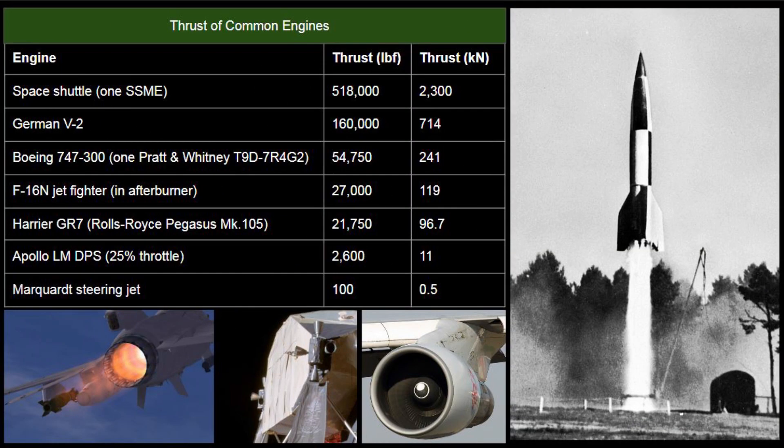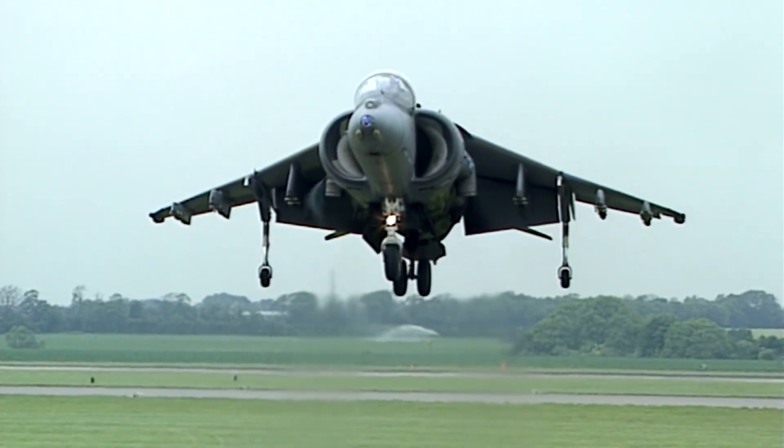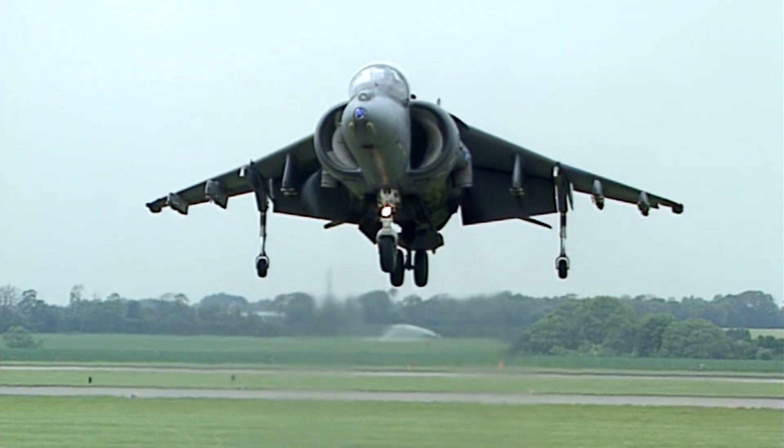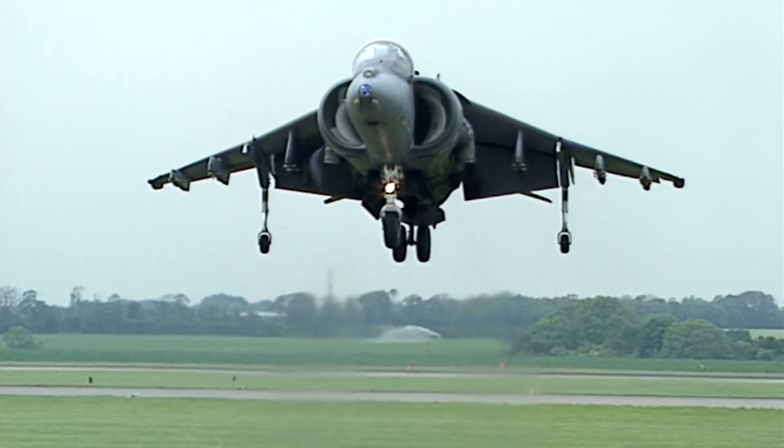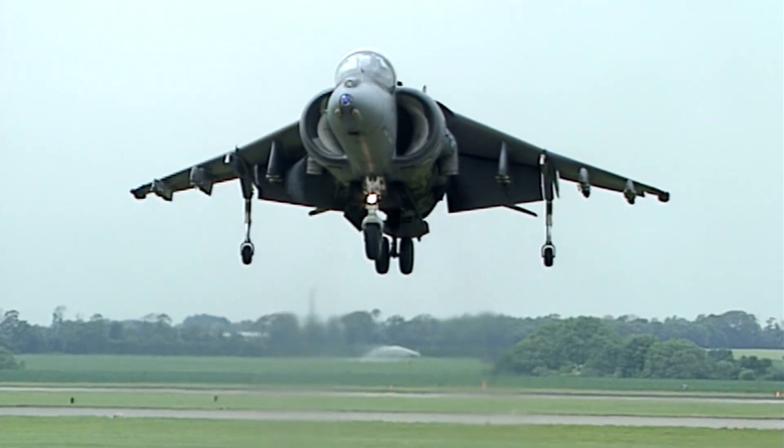To put this into context we can compare with the thrust output of some other engines. A Harrier jump jet, for instance, produces more than 8 times the thrust of the DPS at landing and we do not expect to or see it leaving burn marks or craters. It will however blow up some dust, as did the lunar module.